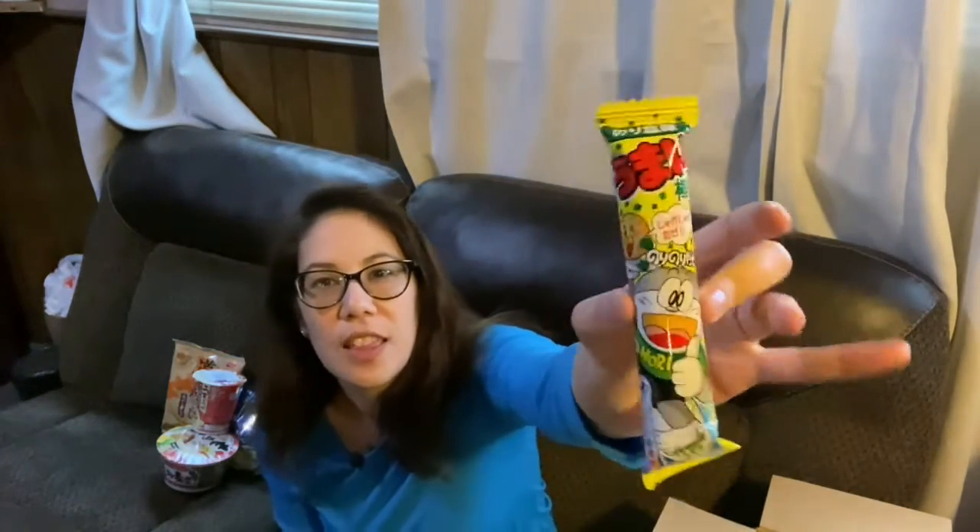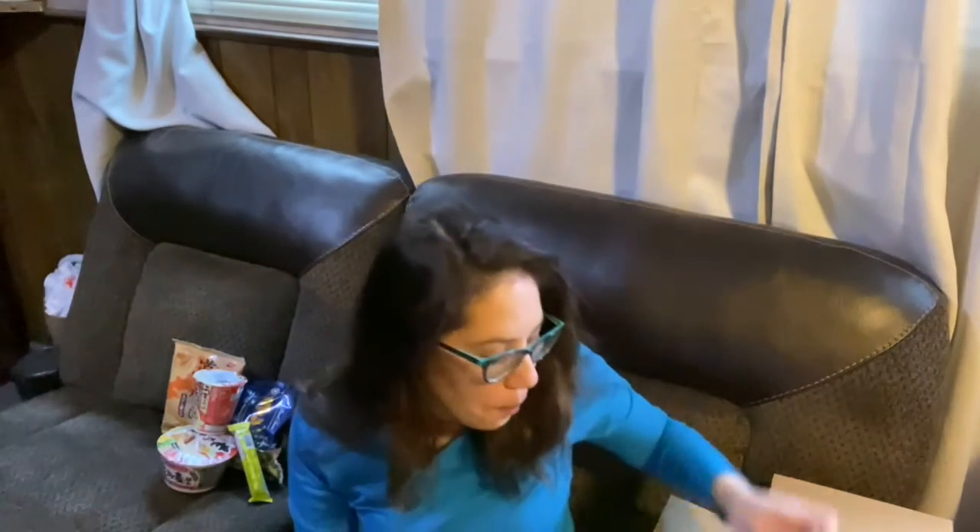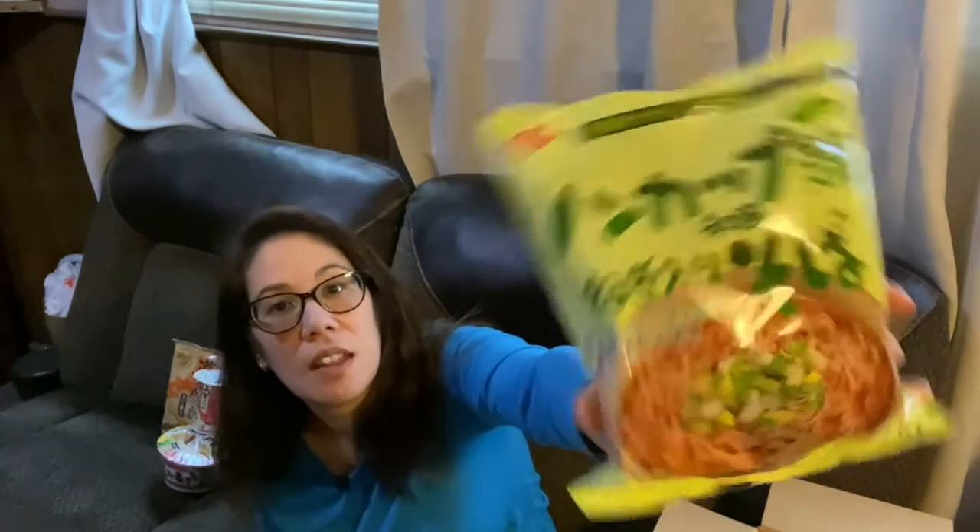These naughty things, and then these little crunchy cereal-like things — probably a savory flavor. More noodles. Another noodle set, non-cup. Maybe something with onions, maybe like green onions. I'm so bad at reading Japanese, you guys. I'm so bad.